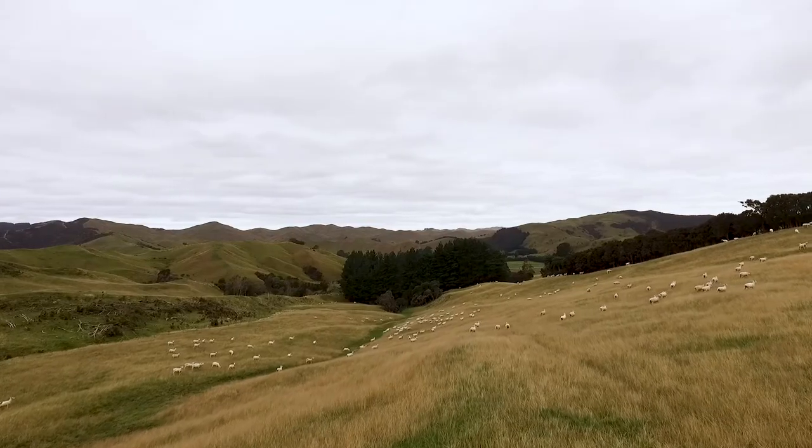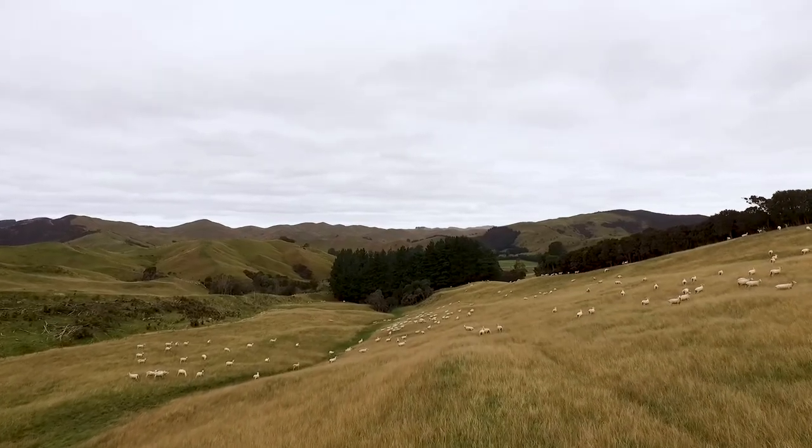The twinning ewes, depending on feeding conditions, we'd like to start to look after them well so they're definitely not losing any weight. The single ewes will be losing weight — we'll use them to go on harder country, tidy up any paddocks that still need to be tidied up, and they can take some pressure on them.